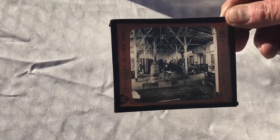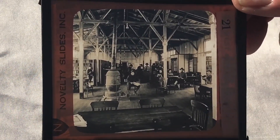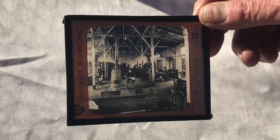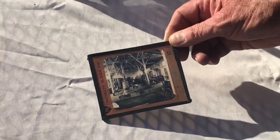Some of them say novelty slides, while others have the name of the photographer on there — we'll get to that later. The ones we're going to see today are from around 1917, the World War I era.